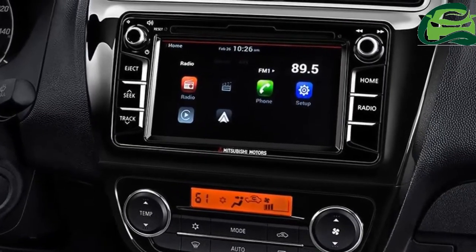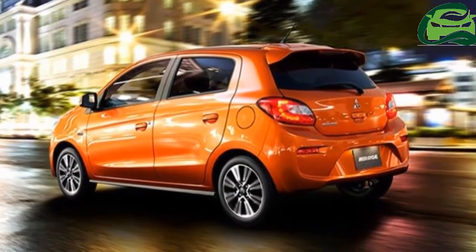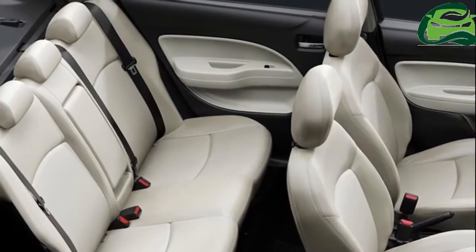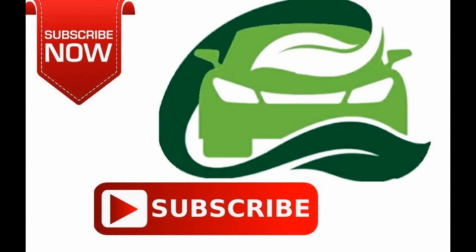The GLX grades of the Mirage and Atrage are fitted with a 5-speed manual transmission as standard, while a CVT is available for all three grades.